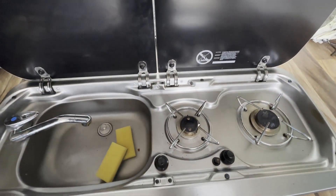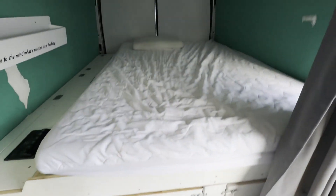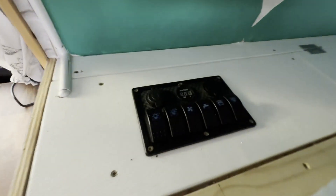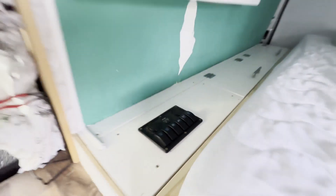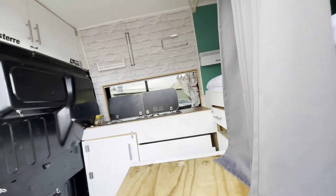Euro 5, HPI clear. Click the link in the description for pictures and more info. Alternatively, call or WhatsApp us on 07401 199723.